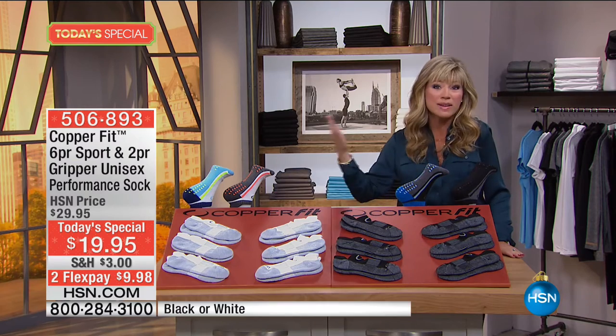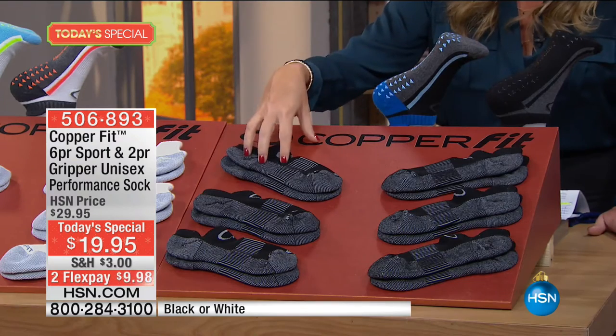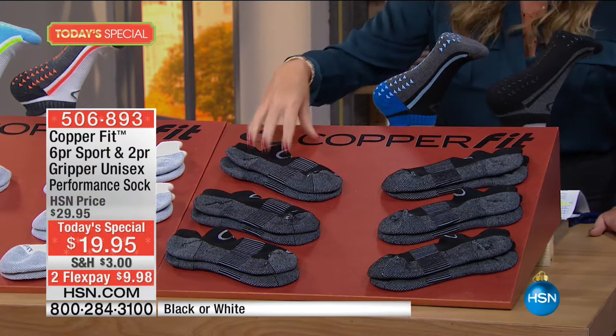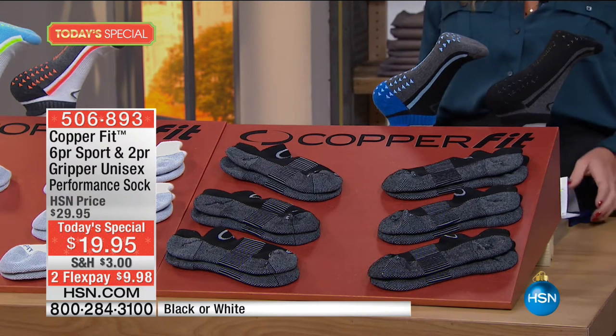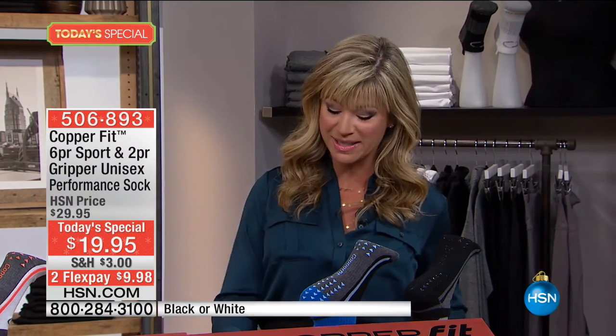You know how expensive athleisure socks are — $4 or $5 for one pair with this type of support — and now adding copper benefits into it. Please be part of our show; that number to dial is 1-866-376-8255. We have our very special guest, Annika Kylan, who's joining us as a spokesperson for CopperFit.